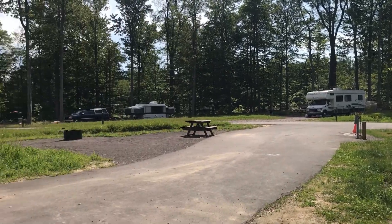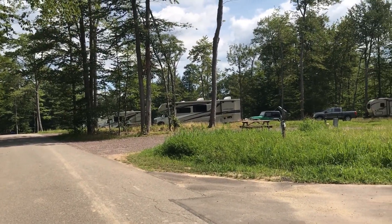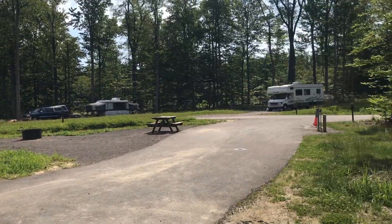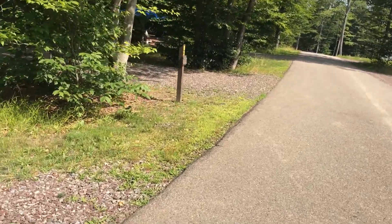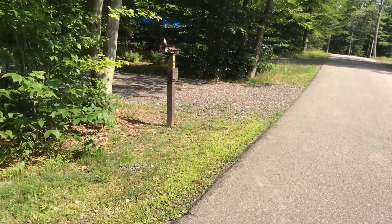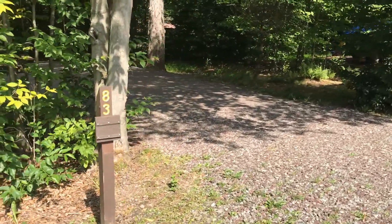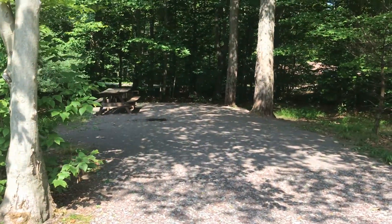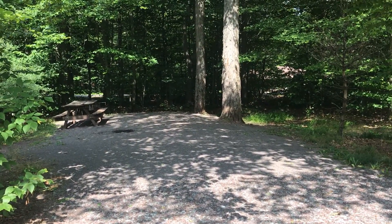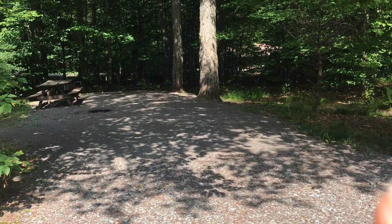I don't know what those site numbers are. I would never be interested in them because it's all wide open and in full sun — pull-throughs for RVs. There's site number 83. That's not bad. You could put a hammock up there by those two trees. There's a little shady spot over here for hammock stands.